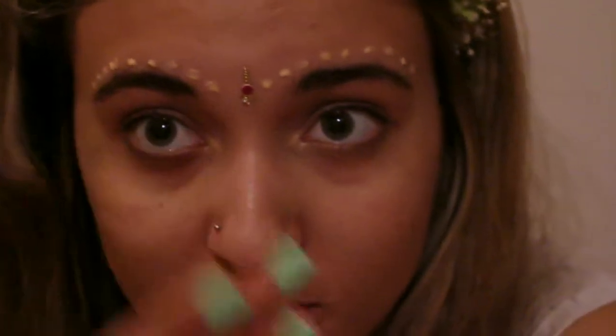Hi guys, so today I'm gonna do a Get Ready With Me, or more like a tutorial on my makeup and my hairstyle. My hairstyle is already done but I will redo it for you to see. I just have these things here that I did for filming my previous video, but I will not redo it. I will tell you how you do it. So let's just hop into my makeup and hair tutorial.